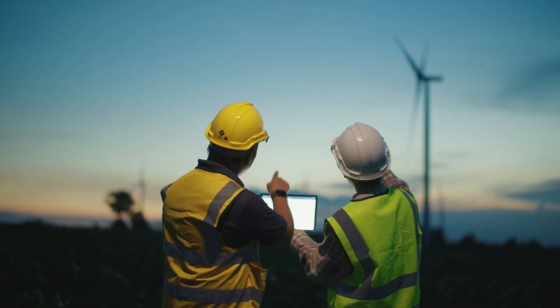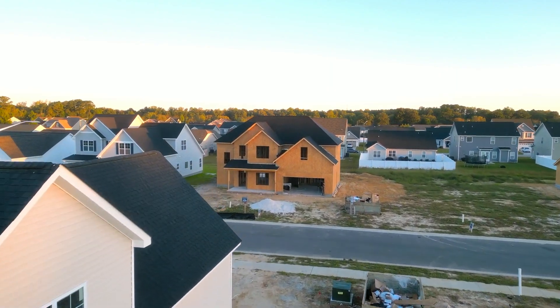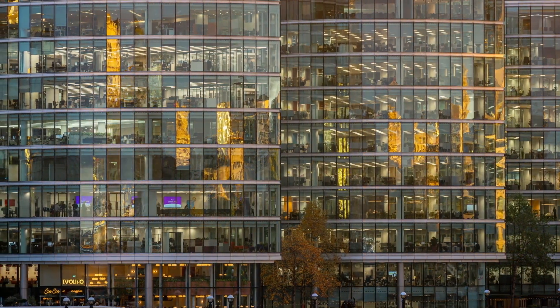Hello, and welcome to our Leyton overview. In this video, we'll be discussing the energy modeling practice at Leyton, from start to finish. Here at Leyton, we strive to provide you with a thorough and accurate analysis of your Section 179D tax deduction and your Section 45L tax credit.